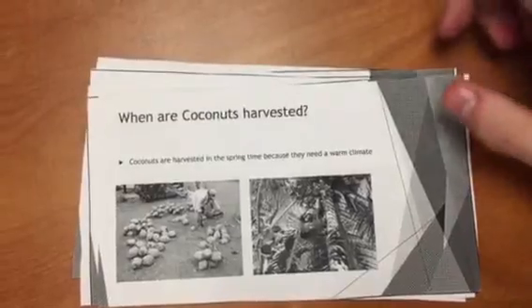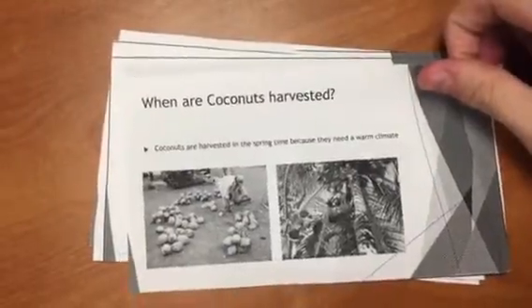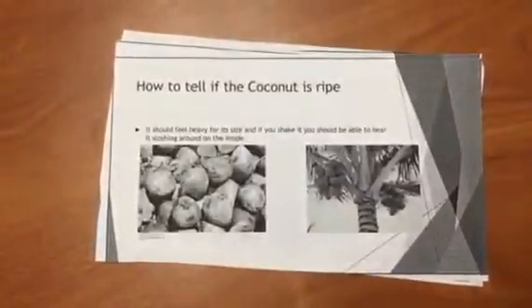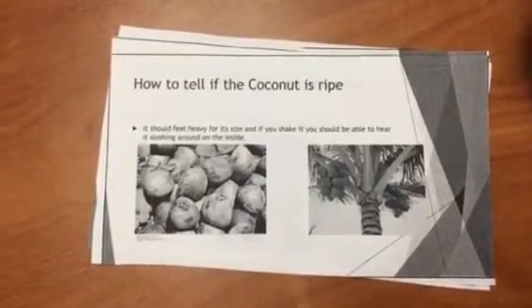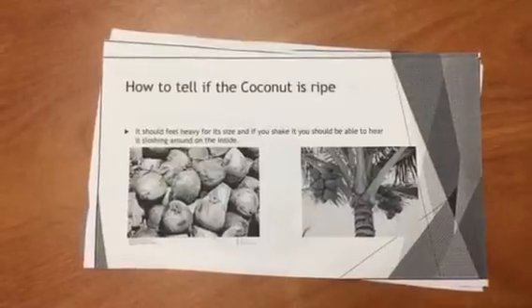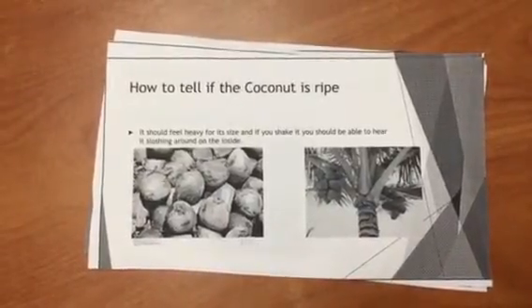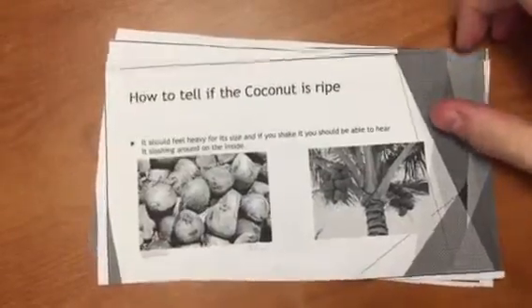Coconuts are harvested in the springtime because they need a warm climate in order to get the natural ripeness that they need. In order to tell that a coconut is ripe, you should feel how heavy it is for its size, and you can shake it — you should be able to hear it sloshing around on the inside.